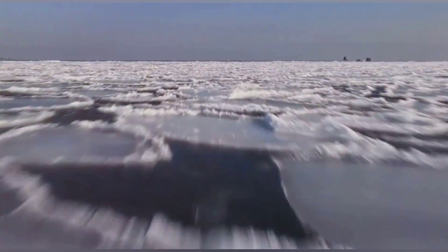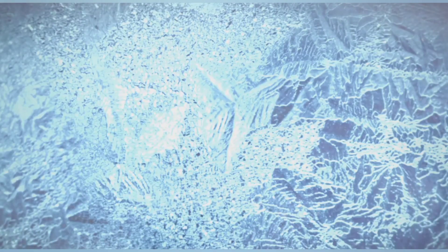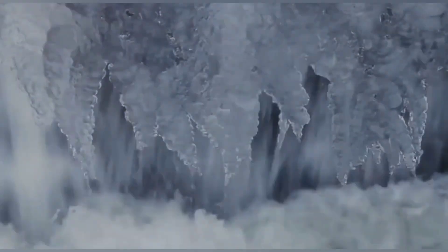Brinicles form in polar regions where temperatures plummet and sea ice dominates. As seawater freezes into ice, it expels salt, creating a super salty, dense brine. This brine is much colder than the surrounding seawater. When this frigid brine accumulates beneath the sea ice it starts to sink, and as it descends it freezes the less salty water it comes into contact with, creating a hollow tube of ice — the nascent Brinicle.